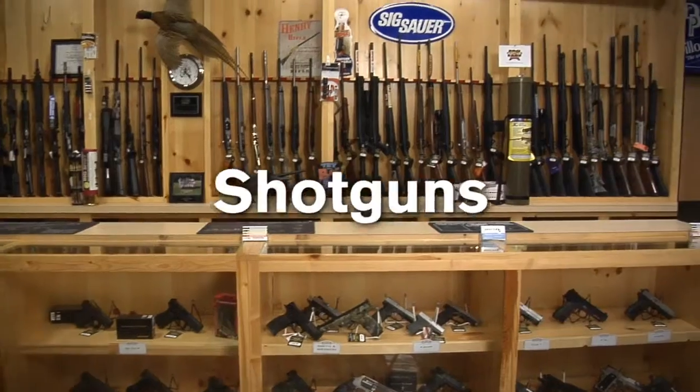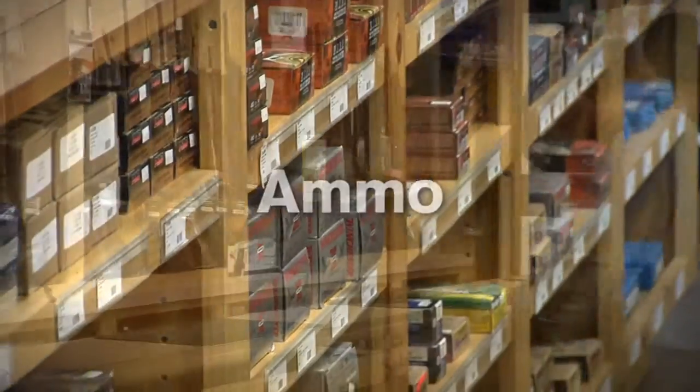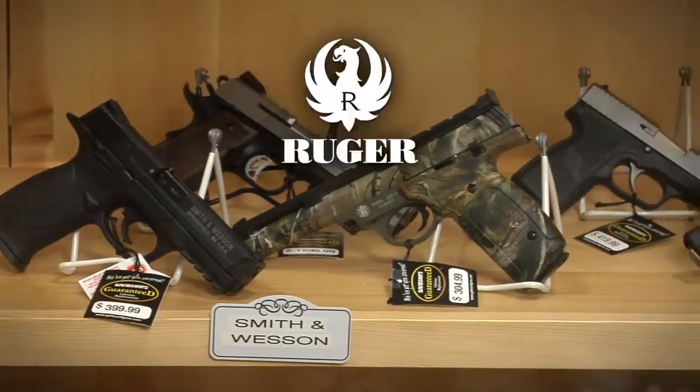We stock a full line of pistols, shotguns, rifles, muzzleloaders, and ammo in our sales and service center. From Glock, Smith & Wesson, Ruger, and more.